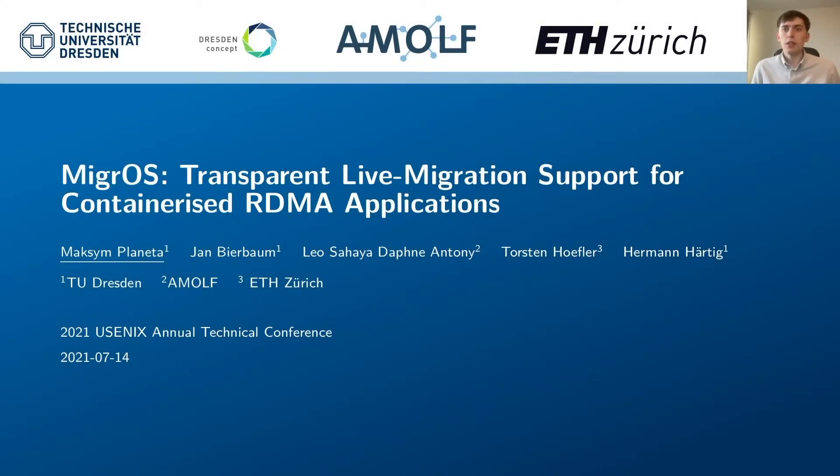Hello, my name is Maxim Planeta. Today I want to present to you our joint work called Migros: Transparent Live Migration for Containerized RDMA Applications.